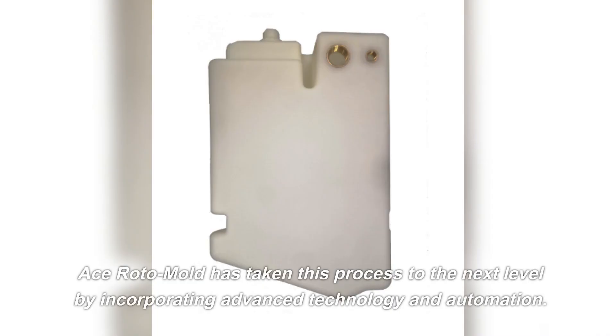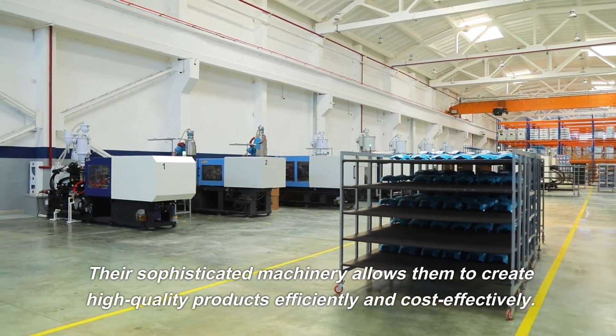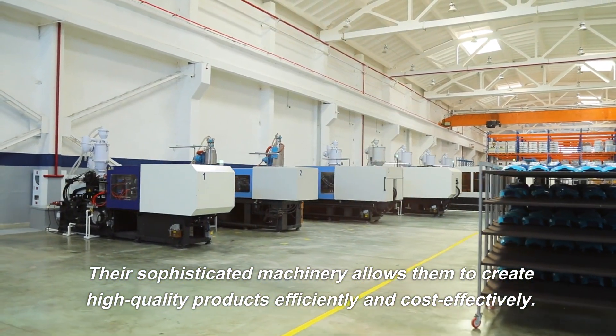Ace Roto Mold has taken this process to the next level by incorporating advanced technology and automation. Their sophisticated machinery allows them to create high-quality products efficiently and cost-effectively.